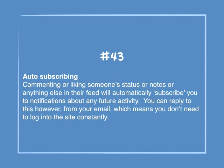Number 43: Auto subscribing. Commenting or liking someone's status, notes, or anything else in their feed will automatically subscribe you to notifications about future activity. You can reply to this from your email, which means you don't need to log into the site constantly.